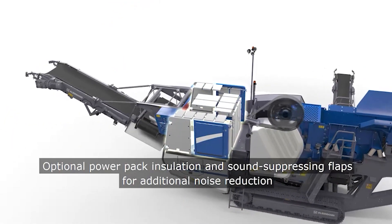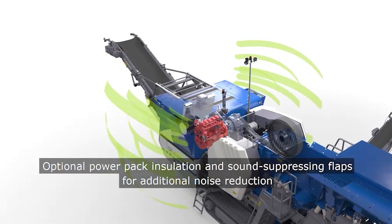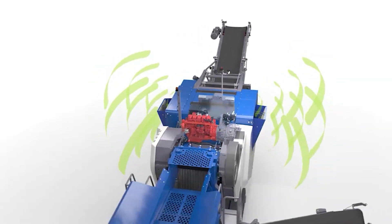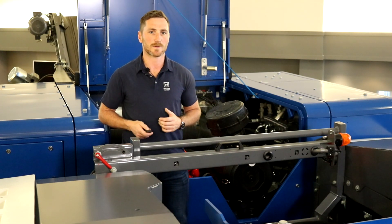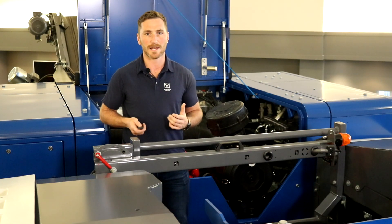For our customers, this simplifies the permission process with their authorities. It reduces the area around the machine where operators have to wear noise protection, and it makes the MC110 EVO2 the perfect machine for urban job sites. The splitter gearbox and controlled fan drive mean less fuel consumption and more efficiency, as well as unique accessibility. The optional air intake reduces service and cleaning requirements, lowering operating costs and increasing plant availability.